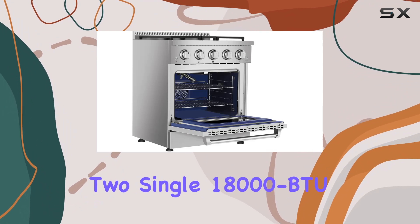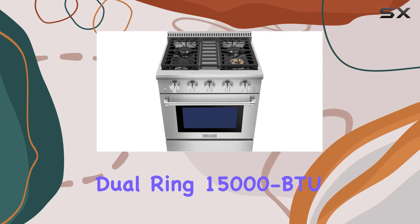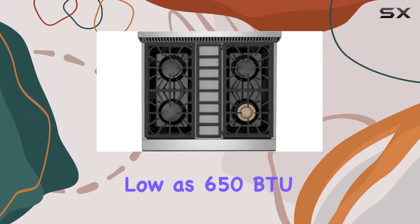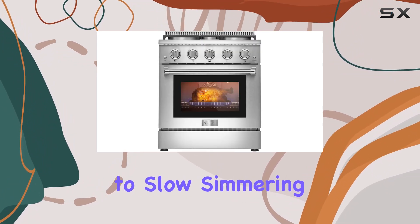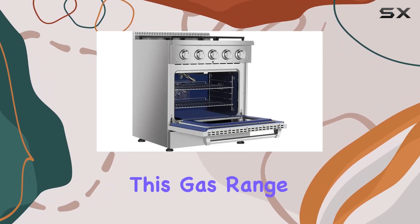These include two single 18,000 BTU burners, a 12,000 BTU burner, and a dual-ring 15,000 BTU burner which can simmer as low as 650 BTU. This configuration allows for a wide range of cooking methods, from quick high-heat stir-frying to slow simmering of sauces.